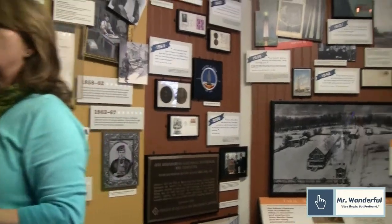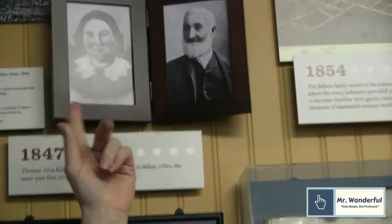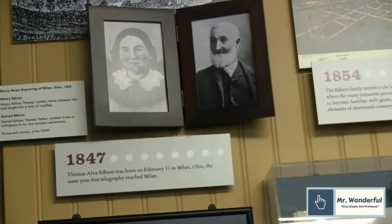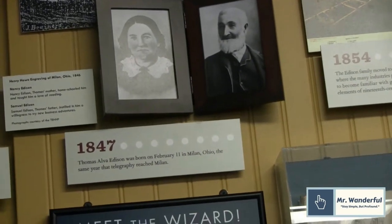Edison is born in 1847 in Milan, Ohio — a little town that has the same population today as it had then. These are his parents, Nancy and Samuel Edison. Nancy had been a school teacher before her marriage. Thomas Edison's father Samuel was an entrepreneur in his own right — he made wooden shingles for houses, always trying to think of new ideas to make money because he had a family of seven children.